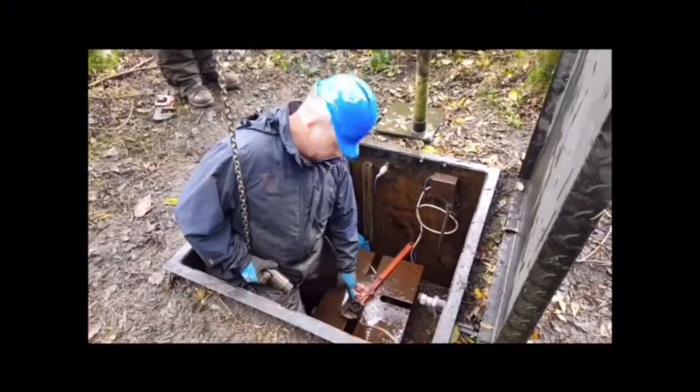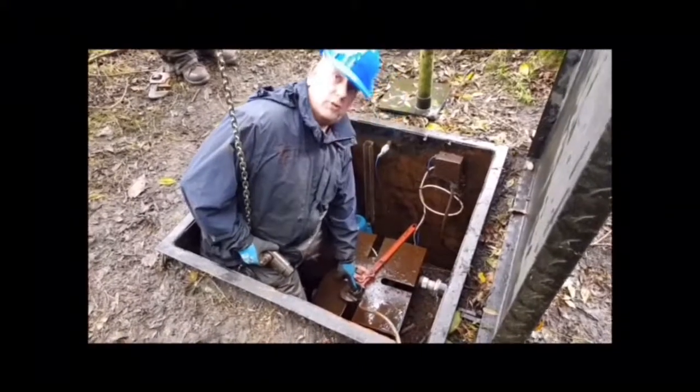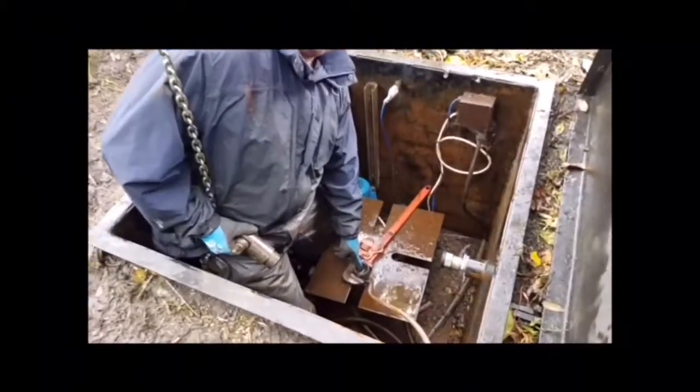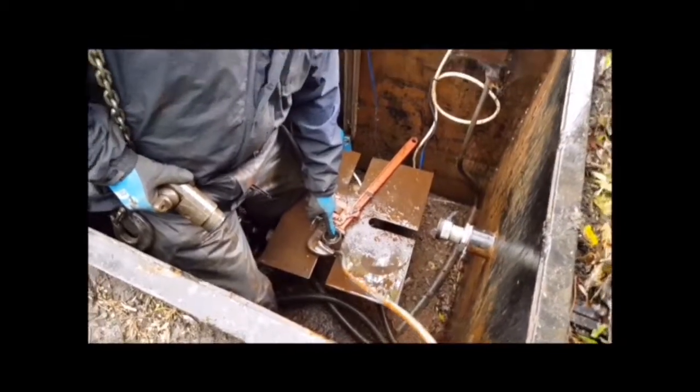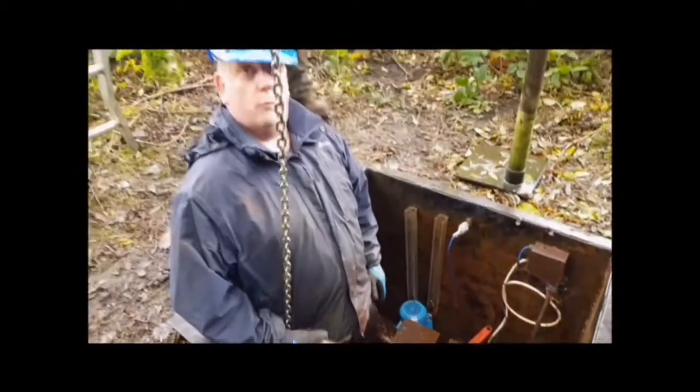We're assuming there's no hole in the riser because the water level is up to the top surface of the actual riser pipe. There's the water. So we think it may well be a pump problem rather than a hole in the riser.